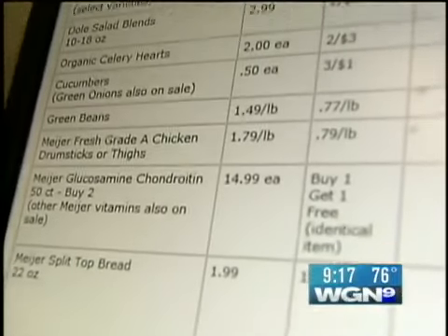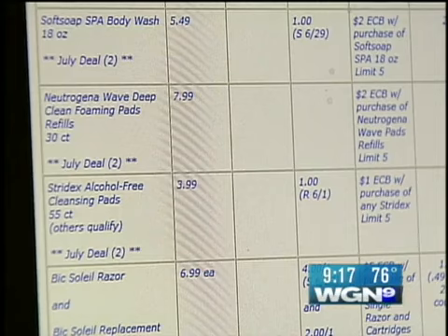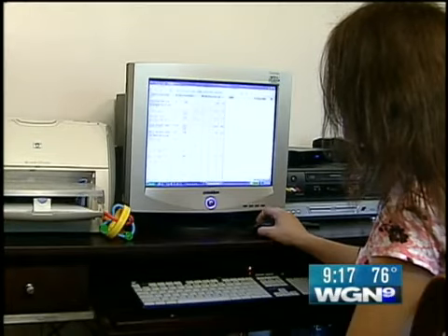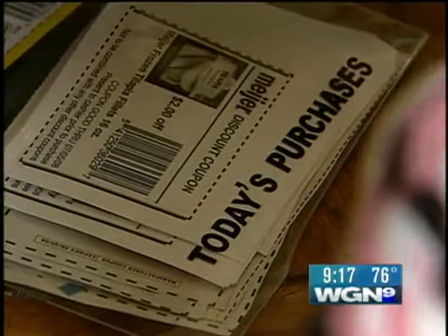Their list is color coded. A black item is something you would buy only if you need it. A blue item is a great price. You have a lot of free things. If it's not on the list, I really don't buy it. So instead of making a list of what she needs, Jill buys only what's on sale and what she has coupons for.